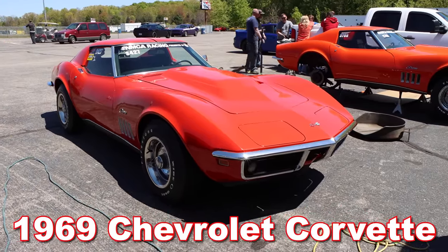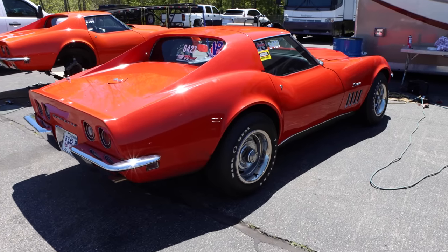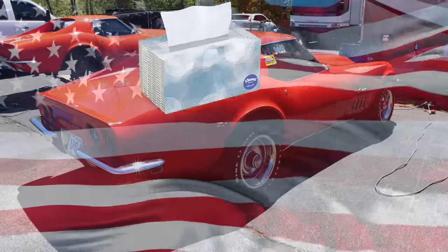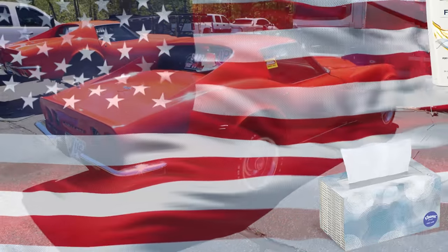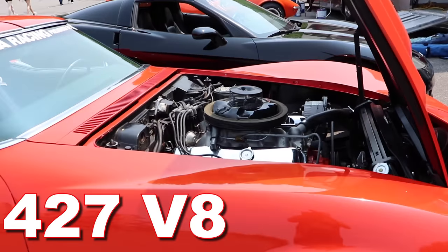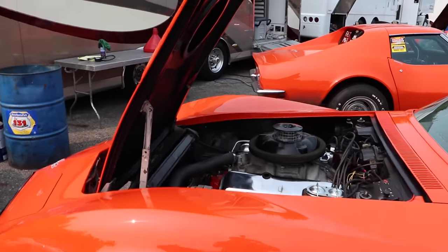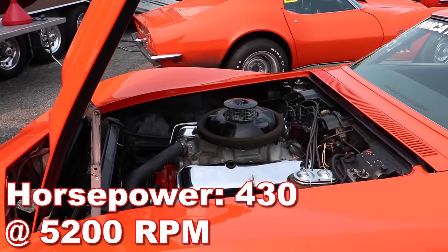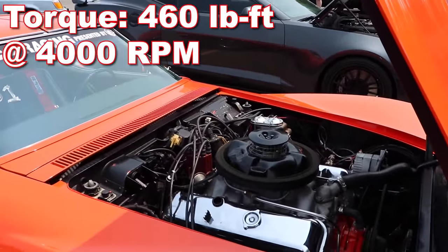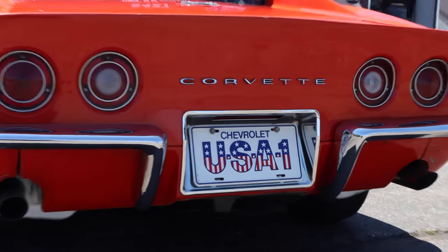1969 Chevrolet Corvette L88. Just play the U.S. National Anthem right now while I weep softly in Climax. It's got a 427 cubic inch V8 with a compression ratio of 12 to 1, underrated at 430 horsepower at 5,200 RPM and 460 pound-feet of torque at 4,000 RPM. Bottom line, we are talking some serious American muscle.